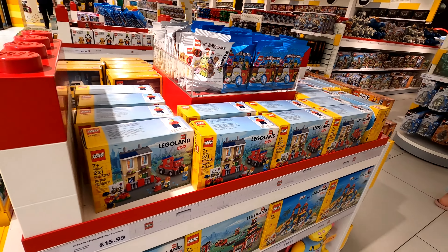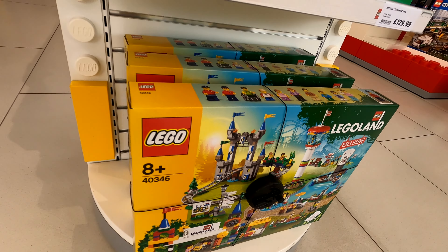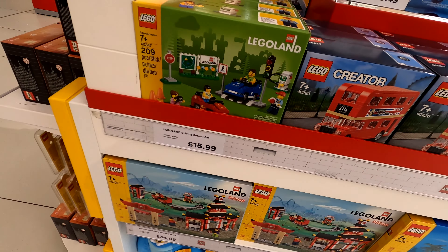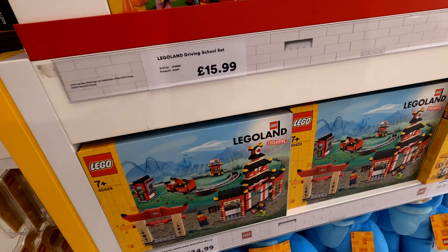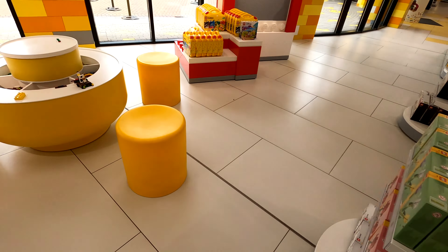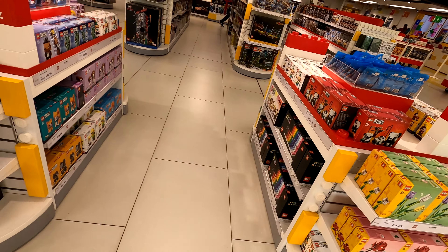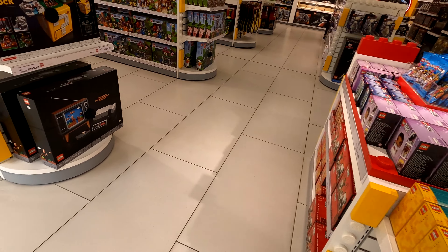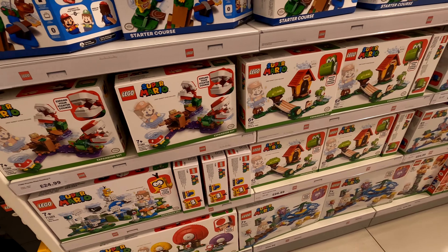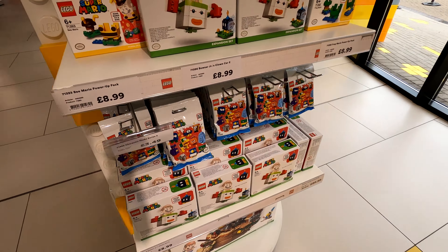As we loop round, all the different built models have the brick count, weight, and everything on the display. And you can see in the background there is a little building place, which is quite nice and relatively new to this store. They have done massive improvements with regards to the colouring, the feel — everything. It's a much nicer store than it used to be. It doesn't feel too close together; you've got plenty of space, though you can imagine how busy it gets.